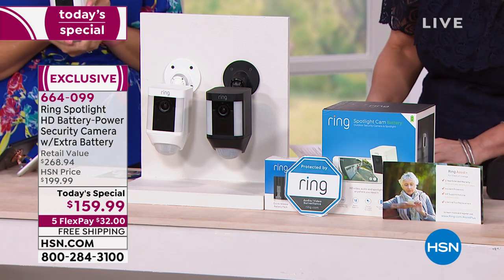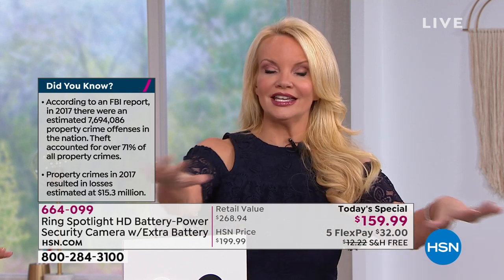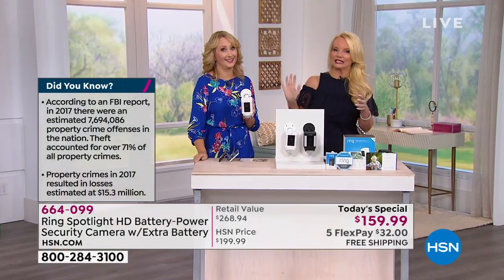With a property crime happening every four seconds, we need something that can protect us — something that tells us before somebody gets into our home. It's one thing to have sensors on your windows or doors for when people break in, but by that point it's almost too late. This lets you know if they're in your area, creating a perimeter of protection around your home and family.